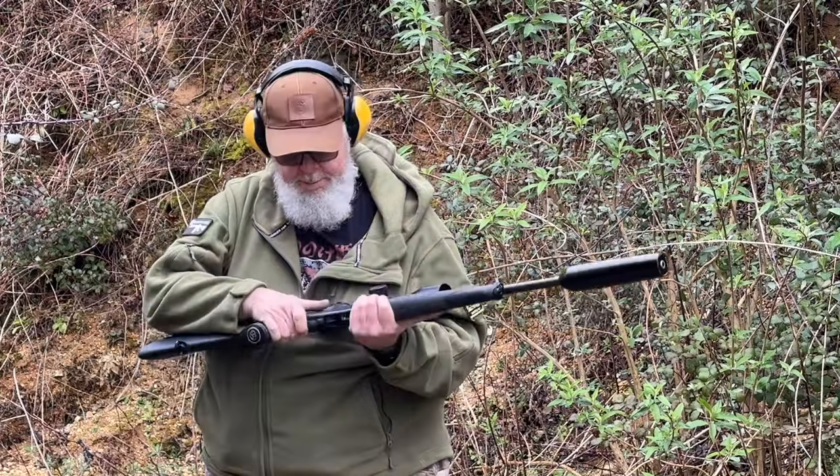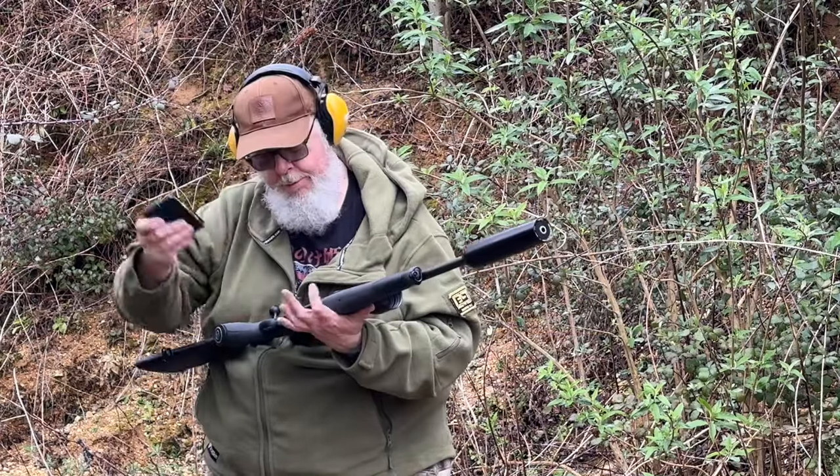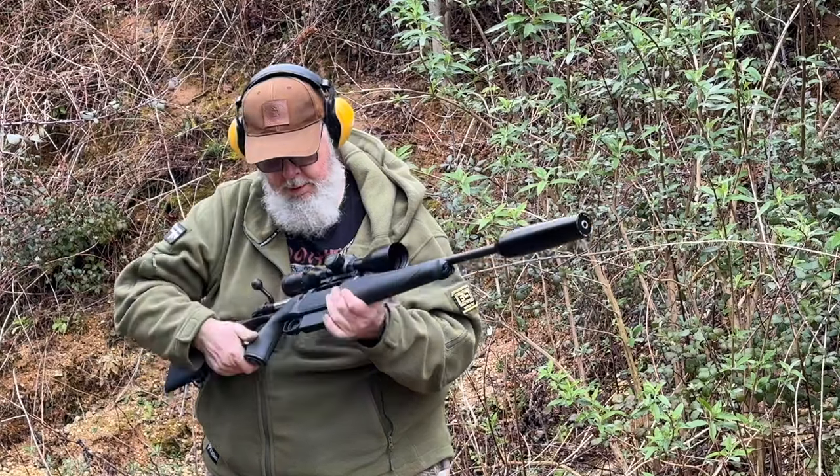Let's make some noise. Five rounds — lock it in.